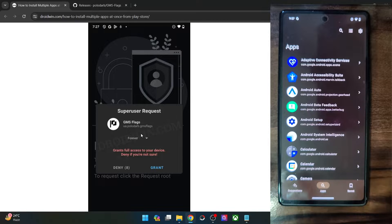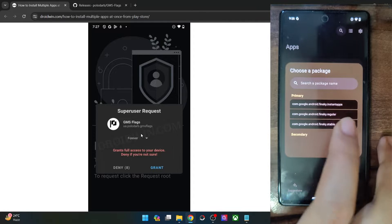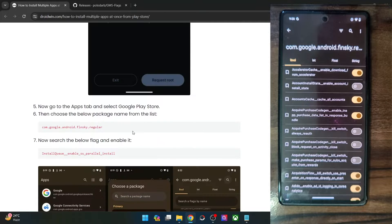So go to the apps tab and then tap on the search icon and search for Play Store. Now go inside the Play Store and you have to select the com.google.android.finsky.regular flag — this is the name of the flag. Choose this flag from the list.